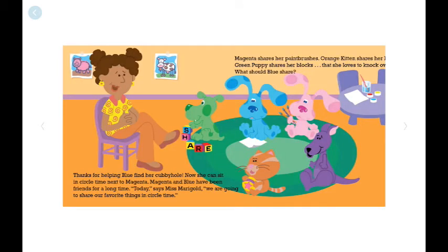Thanks for helping Blue find her cubbyhole. Now she can go to circle time next to Magenta. Blue and Magenta have been friends for a long time. Today, says Mrs. Marigold, we are all going to share our favorite things in circle time.